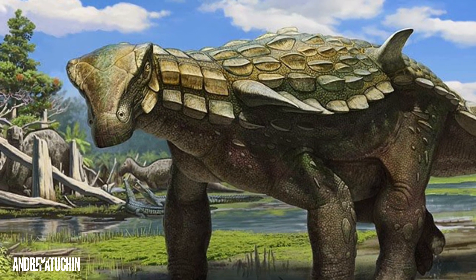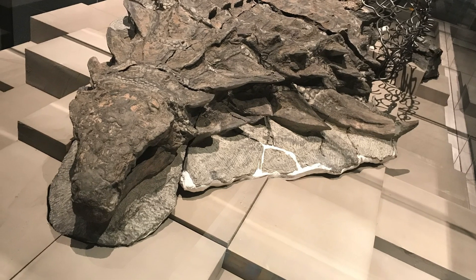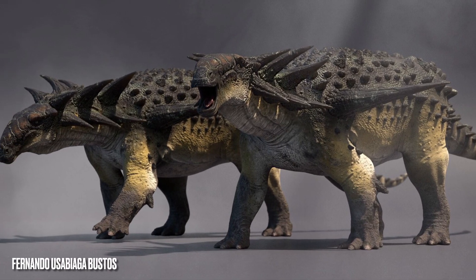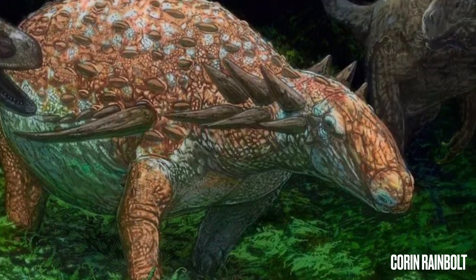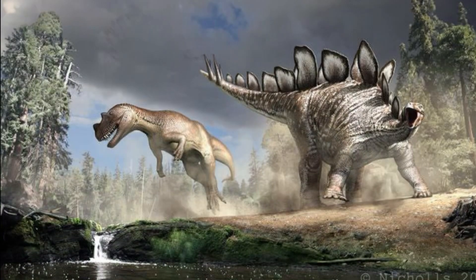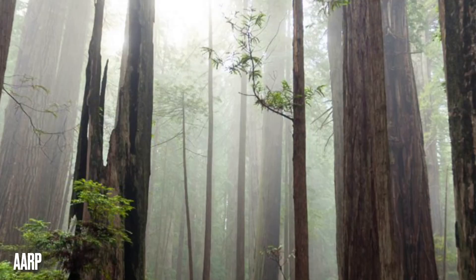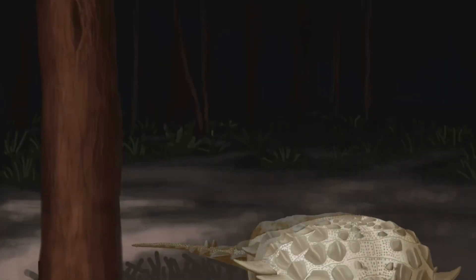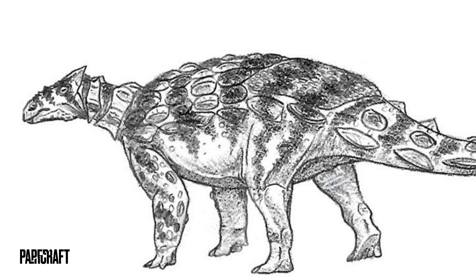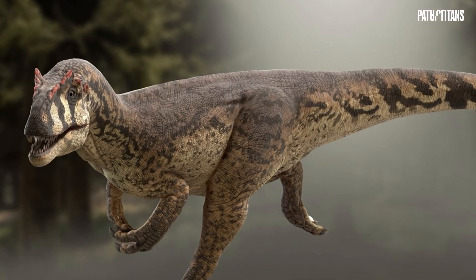Lacking the head armor and tail clubs of their Ankylosaurid cousins, Nodosaurids often had sharper and longer osteoderms that even became full-blown spines in some animals like Sauropelta. Nodosaurids were also the oldest subfamily of Ankylosauria, and one of the first members of this family lived in the Morrison Formation of North America. Trotting through these Jurassic forests was the pig-sized Gargoyleosaurus parkpinorum, a small spiny little beast that definitely would have needed all the protection it could get.